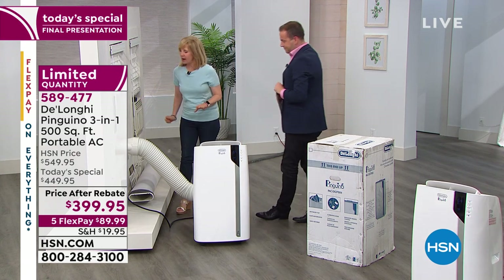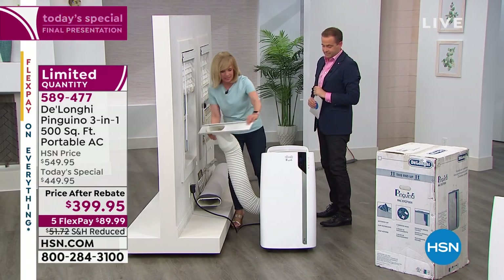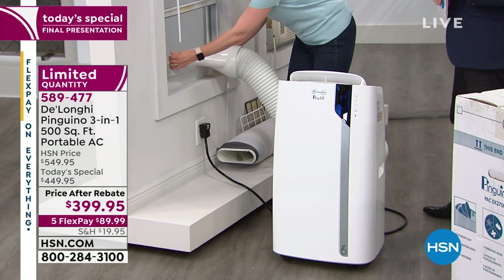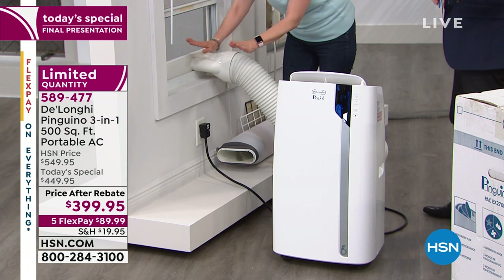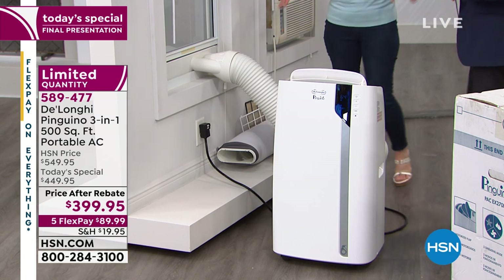All the specs are on hsn.com. It fits windows that go up and down, and also sliders that slide side to side. The adapter adjusts 20 to 47 inches — you just pop it in. No screws, no screwdrivers, no electrician, nothing. You put your window down, plug it into a three-prong outlet, turn it on, and you're done. It is so simple.